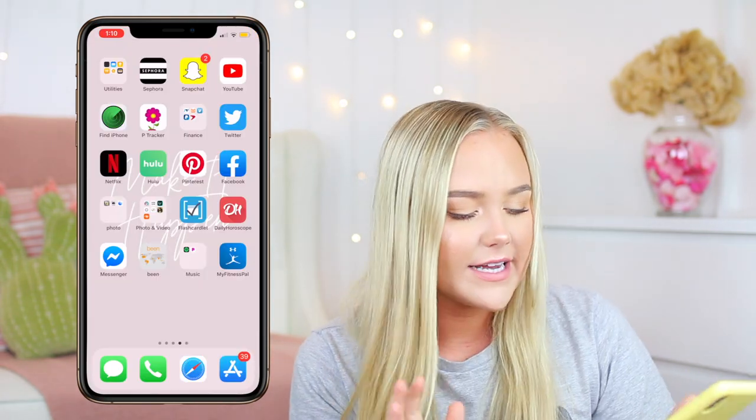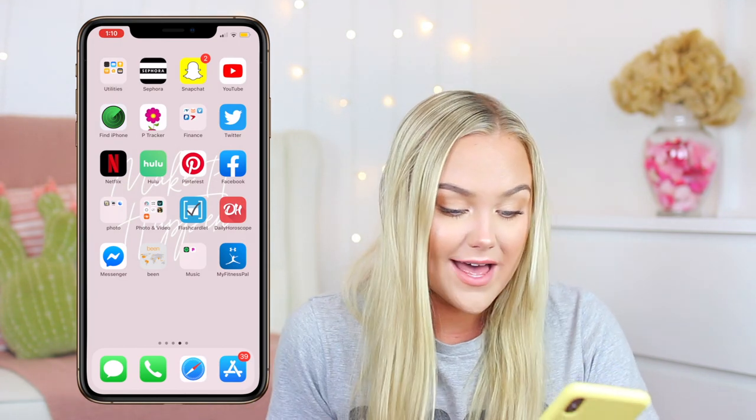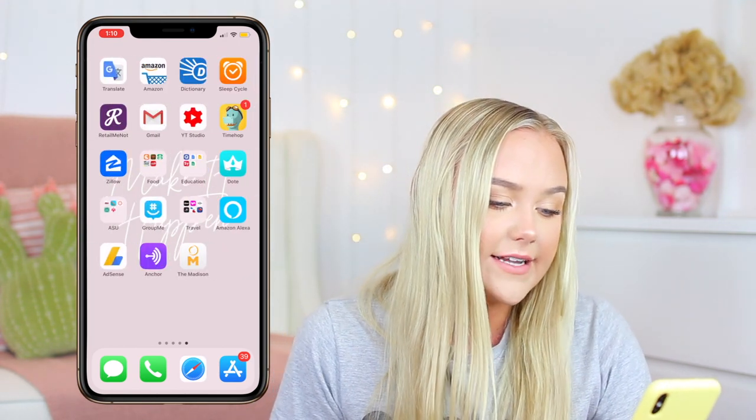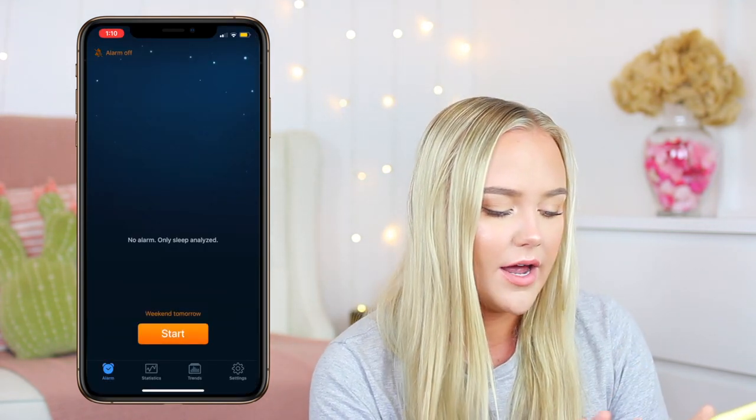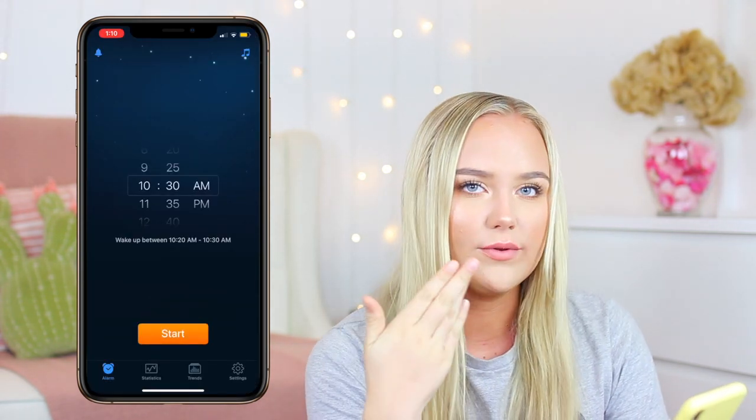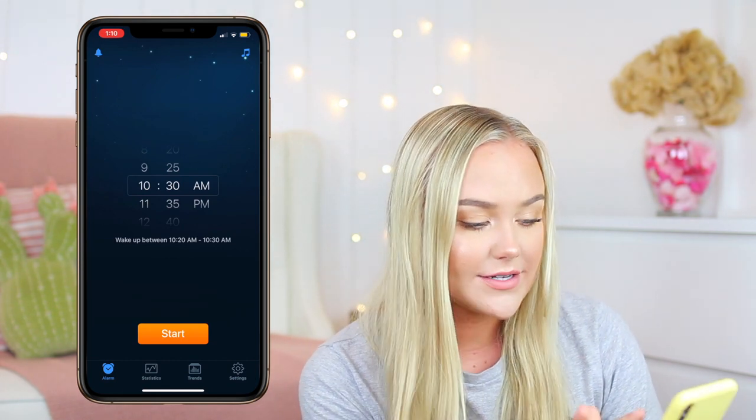Music — Spotify and Pandora. I have Apple Music, so I know people are very against them. MyFitnessPal — don't really use that, but it's still there. Google Translate, Amazon, Dictionary, and Sleep Cycle. I use Sleep Cycle for my alarm so it can wake you up within a 10-minute span of when you naturally start to wake up, and it records your sleep.